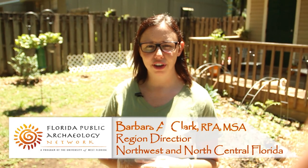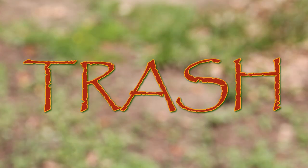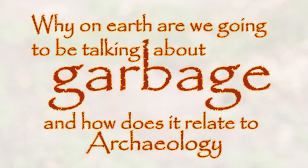Hey there, I'm Barbara Clark with the Florida Public Archaeology Network, and today we're going to be talking trash. You might be thinking to yourself, why on earth are we going to be talking about garbage and how does it relate to archaeology?